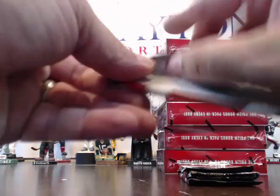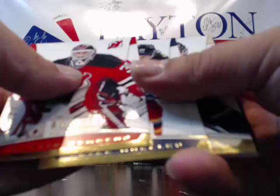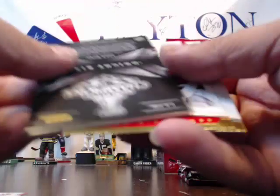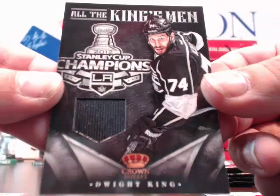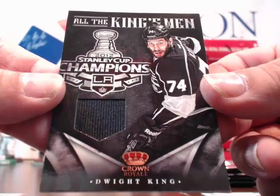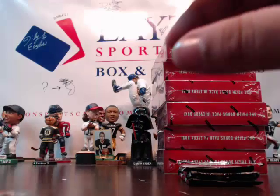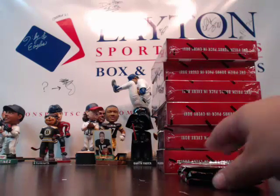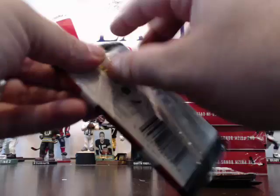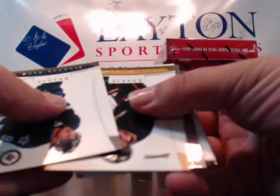I'm just going to stop on the hits now guys — running a little behind schedule, I apologize. I was drilling over the Torey Krug hits. Dwight King for the Kings — how fitting! Dwight King for the Kings, single color jersey.